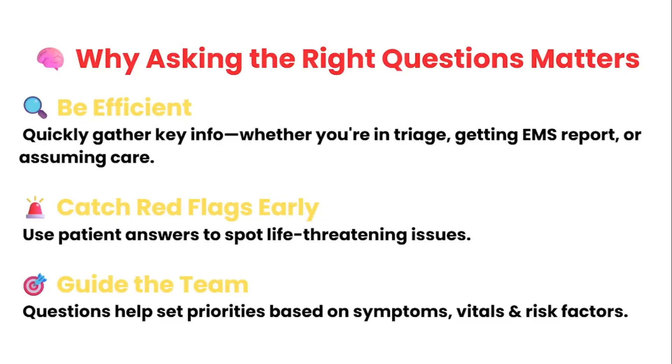As an ER nurse, time is everything. You need to be efficient whether you're getting report from EMS, triaging a patient, or taking over care. Asking the right questions helps you pick up on red flags early before a patient crashes or deteriorates. You're not just collecting information — you're evaluating urgency and guiding next steps. These questions help you and the team prioritize care, especially when combined with vital signs and risk factors. This is what separates a task-oriented nurse from a critical thinking one.